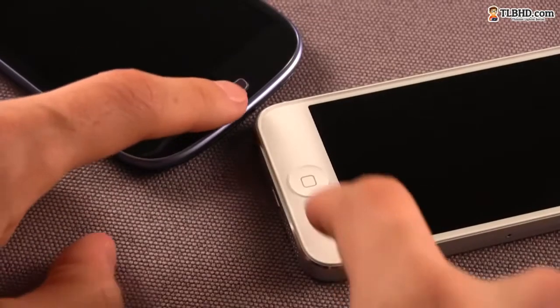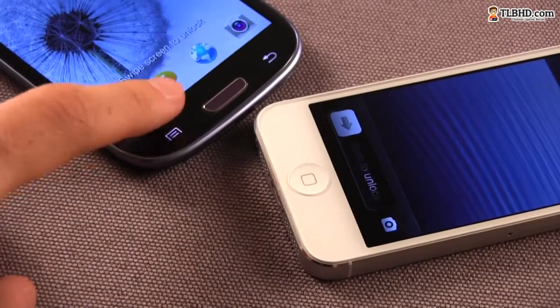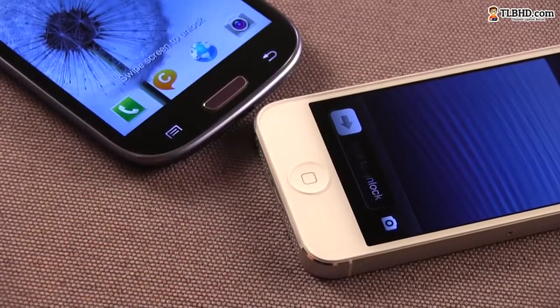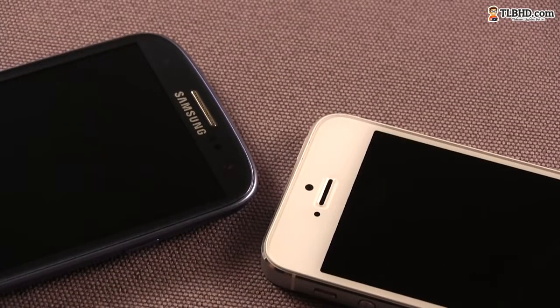On the front faces, both phones feature a hard glass-covered screen with a home button below. Samsung also integrates two Android capacitive buttons around it. On top of the screen, you'll find the HD front-facing cameras, the speaker grills, and some sensors on both of them, plus a very useful notification LED on the Galaxy S3.